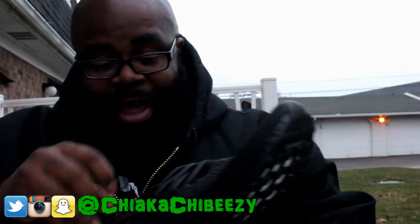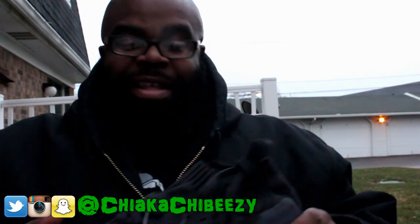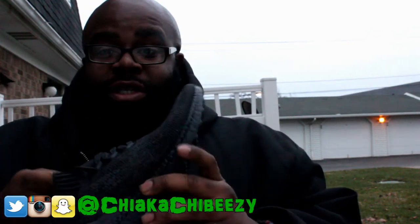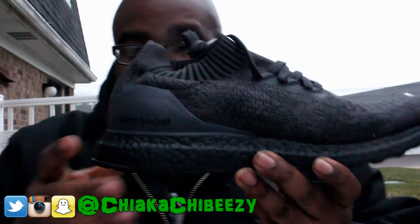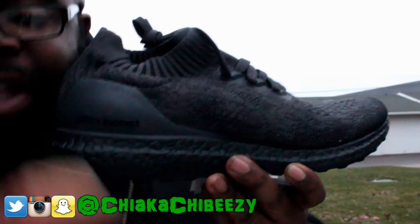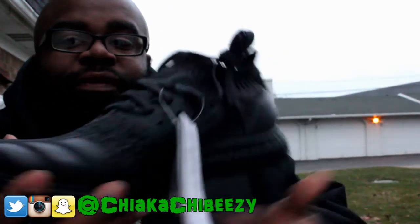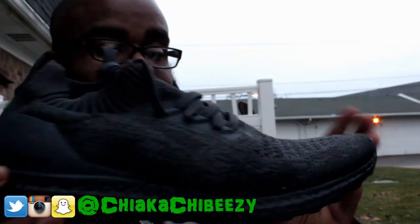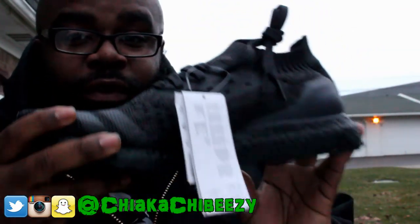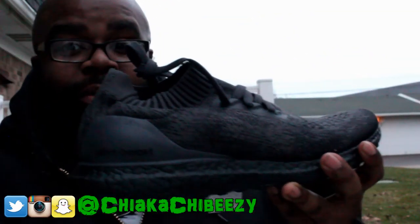I'm so hyped to get these for retail on top of that. Ultra Boost has been winning last year and they're already off to a good start this year. To get these on a restock — let me zoom in a little bit more — there's nothing to it except the fact that it's all black. I like the red pair as well, but obviously I wanted the triple black, so to get the triple black boost for retail without any effort was incredible.